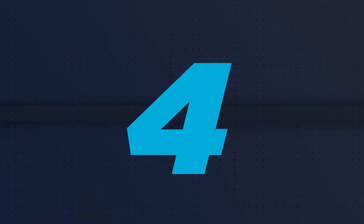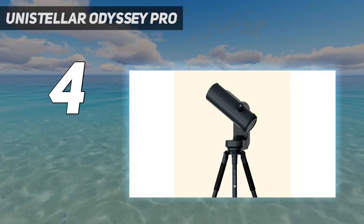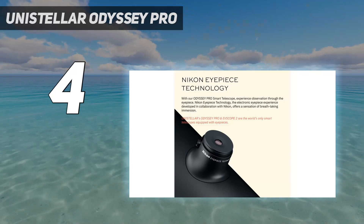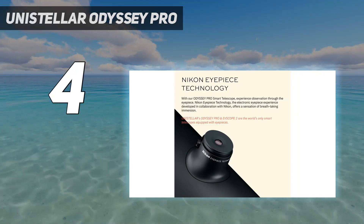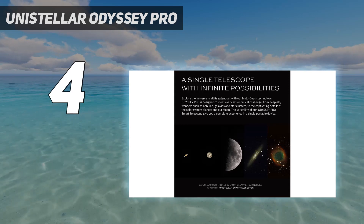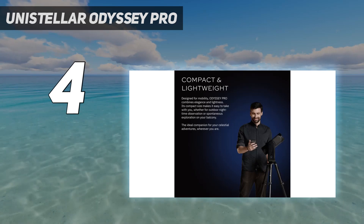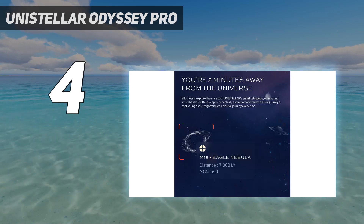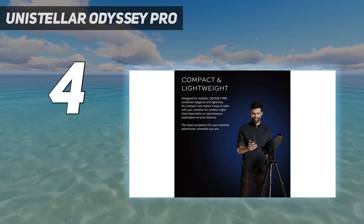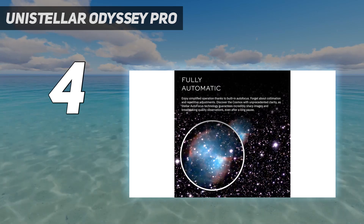Coming in at number 4: the Unistellar Odyssey Pro. If you've been reading this guide and wishing there was a telescope with the optical prowess of Unistellar with the portability of the Vespra, then you're in luck. The Odyssey Pro is the newest offering from Unistellar, and it seems to hit that sweet spot perfectly. While it doesn't match the resolution of the Equinox 2 or the Evescope 2, the Odyssey Pro stands out for its portability, weighing just 14.3 pounds (6.5 kilograms) for the complete kit — noticeably lighter than both the Equinox 2 and the Evescope 2, which weigh 19.8 pounds (9 kilograms) each.